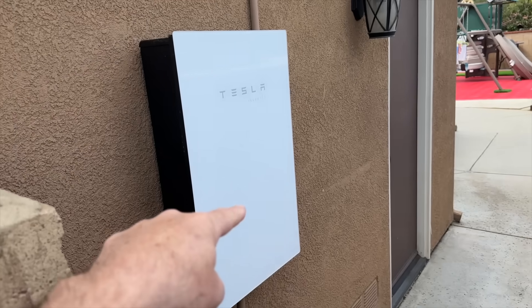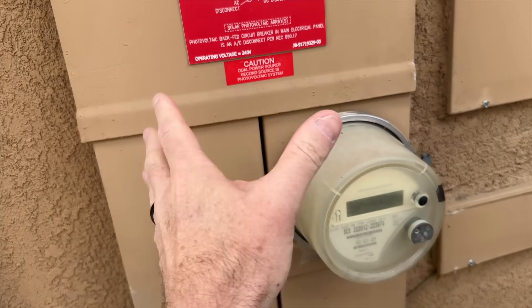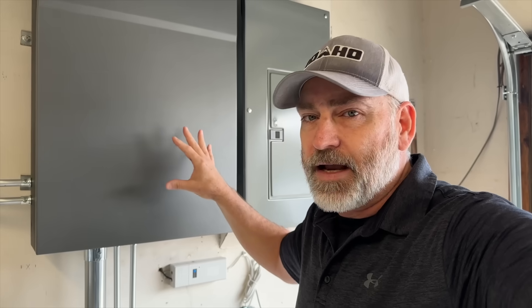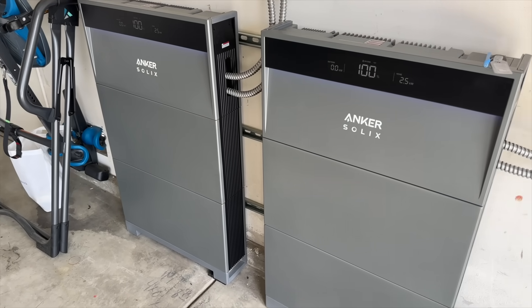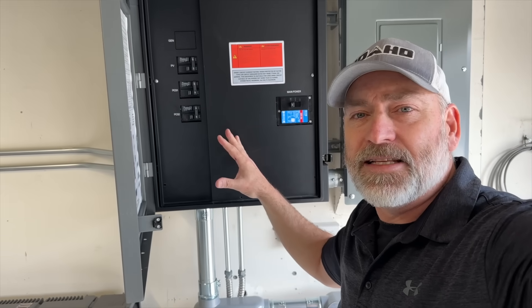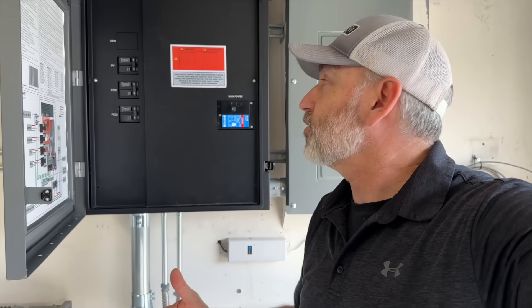The power from the solar panels comes into this Tesla inverter, runs down through here, and goes through here — but instead of being connected up to the grid, it goes through the wall and comes into this main box right here. This is where all the brains and controls are. After it comes through here it goes over to the batteries and inverters. When we turned the power off, this disconnected it from the grid, but the power coming in from the solar panels is still coming into the system.